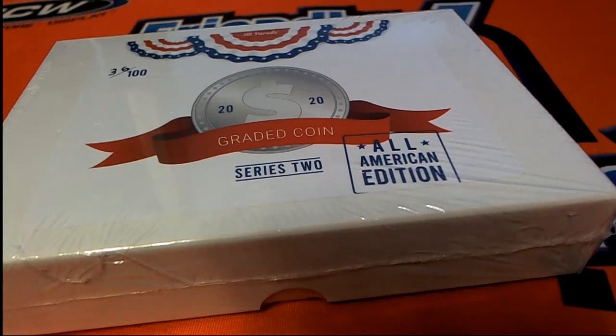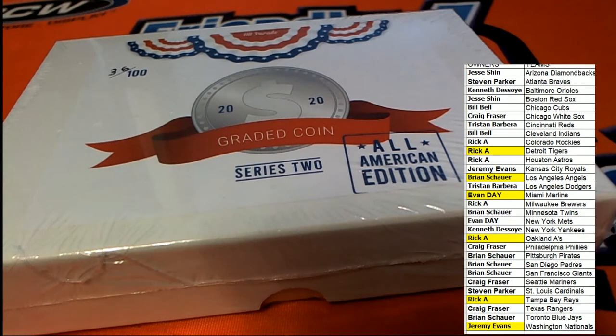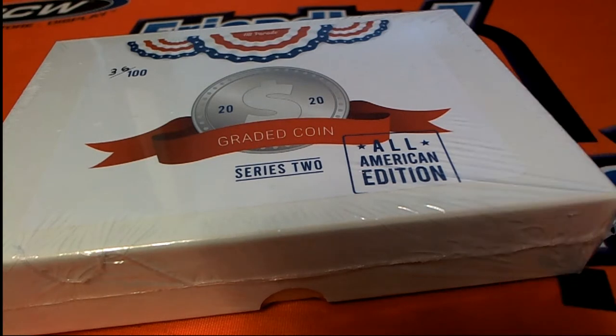Good luck everybody in the coin break. This is the graded coin up for grabs. Wishing you the best.